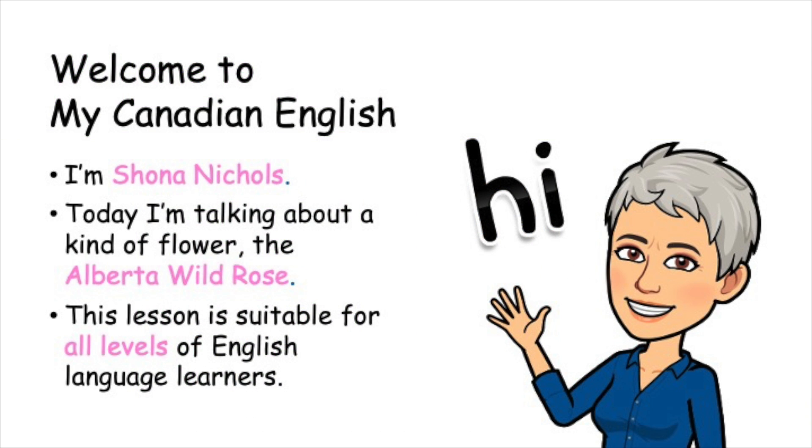Hi! Welcome to My Canadian English. I'm Shona Nichols. Today I'm talking about a kind of flower, the Alberta wild rose. This lesson is suitable for all levels of English language learners.